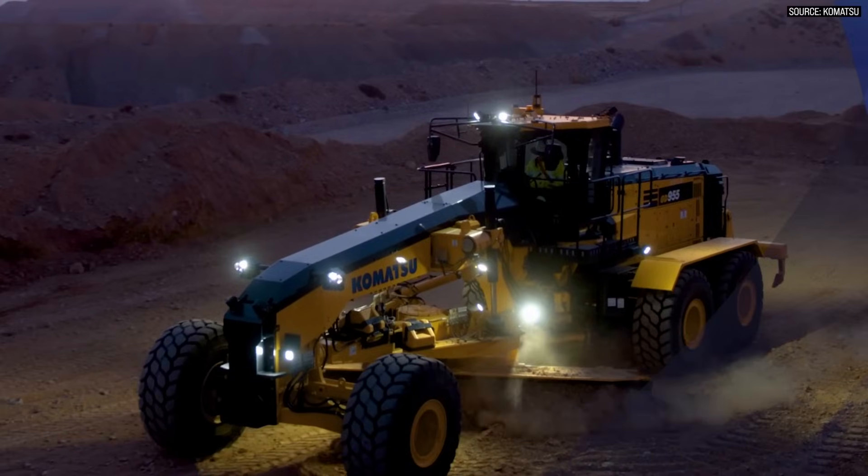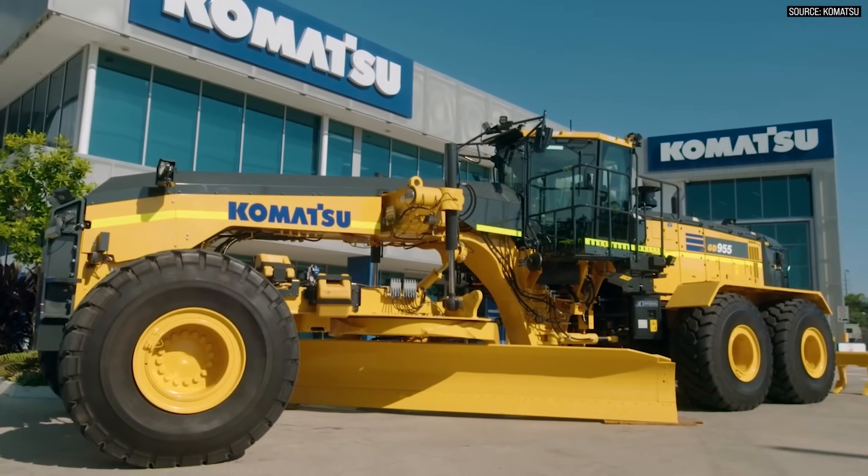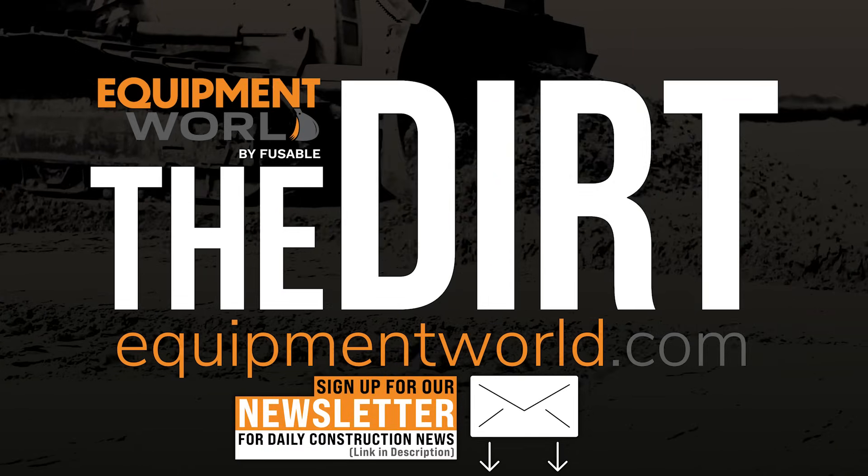That has been one of the most striking things about equipment over the last three to four years — it does seem like the OEMs have really started to dial in these after-treatment systems. We in the industry still knee-jerk whenever we hear about after-treatment, but really you aren't seeing the issues that you were in the beginning when these things were still pretty new. Well, Casey, thank you so much for being on the show and taking the time to go over the blade with us. I appreciate it. Thanks, Brian. Thanks for having me. Thank you again to Komatsu for coming on the show to talk about the GD 955. That thing is massive and impressive. As always, I hope this helps you in your business. Catch you on the next episode of The Dirt.